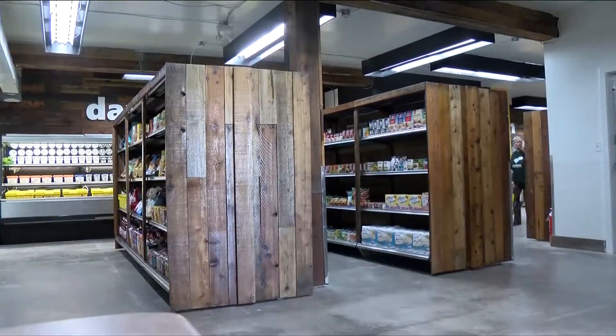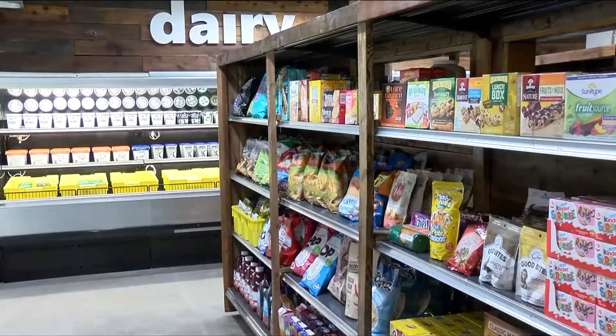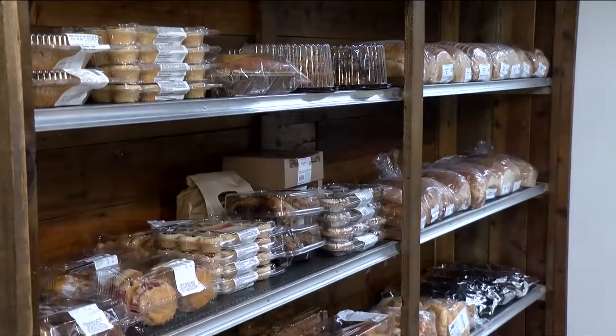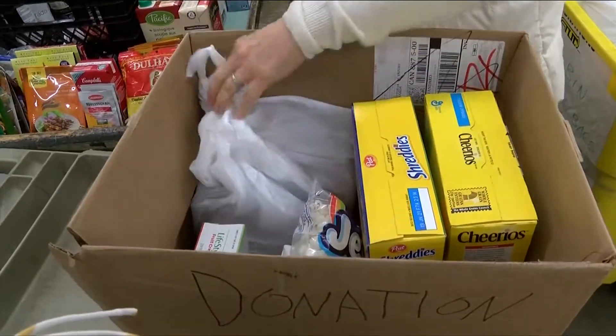We have changed the way that we provide food banking services. In just 30 days, volunteers have been able to transform the Mustard Seed's warehouse into a market, giving clientele a grocery store-style experience where choice and dignity are top shelf. Since the 80s, we've been pre-packing hampers and giving to people. Now we're giving people the chance to come through and shop for the items that they'll want for their families.